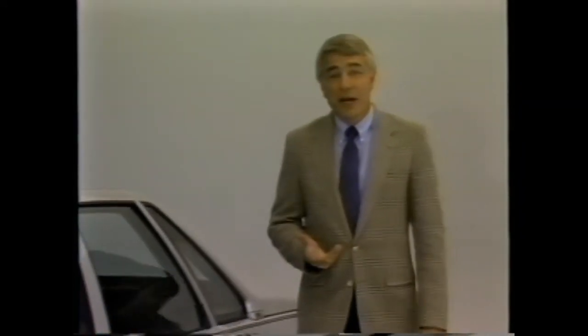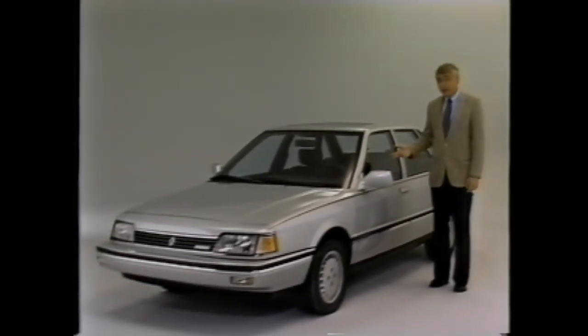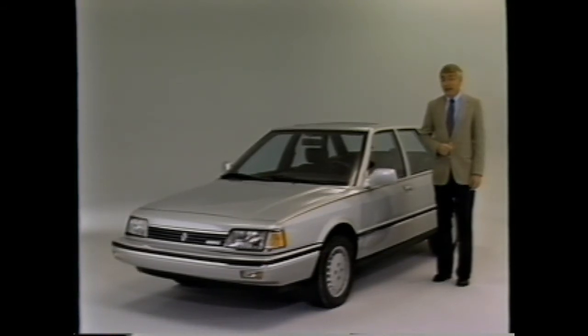The many standard and optional features you've just seen demonstrated are designed to give you many miles of driving pleasure in your new Medallion. We've presented them to familiarize you with their operation. If you have any questions about the availability of optional features, your Renault salesperson will be happy to answer them. Thanks for watching — we hope you'll find enjoyment and satisfaction in owning a new Medallion.